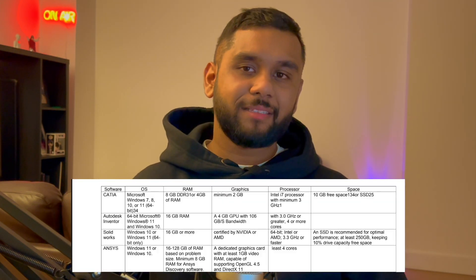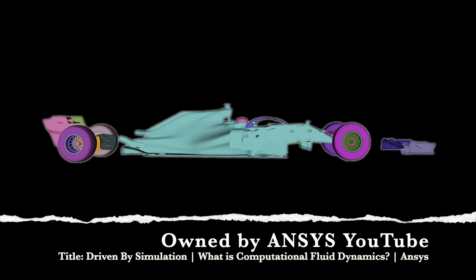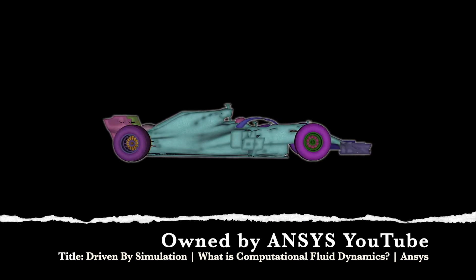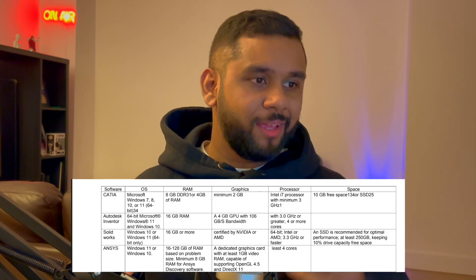The next one is ANSYS, which also works on Windows 10 and 11 and requires 16GB of RAM to run smoothly. For graphics, anything with 1GB will work, and the processor should have at least 4 cores.